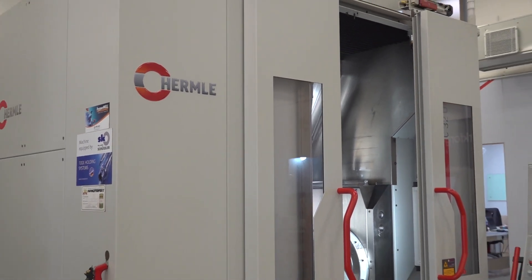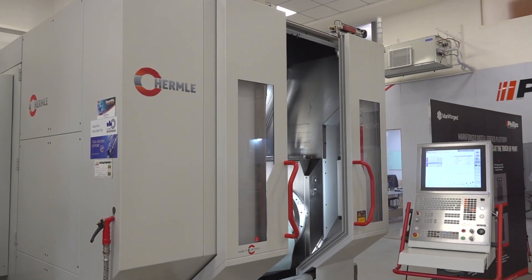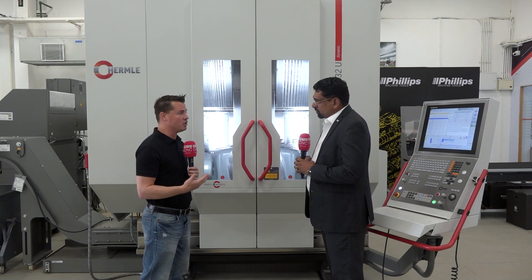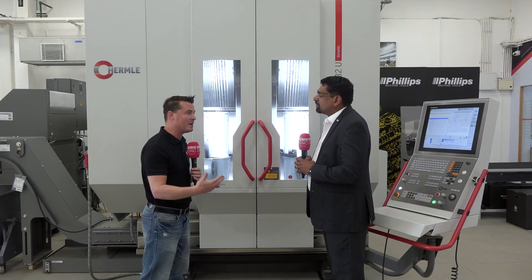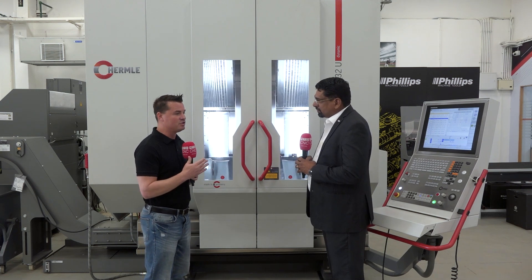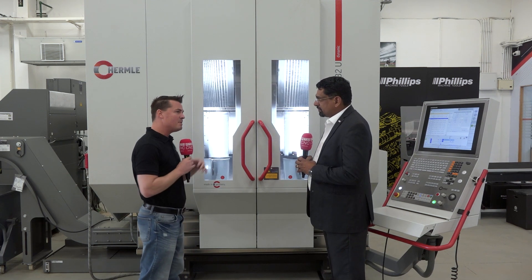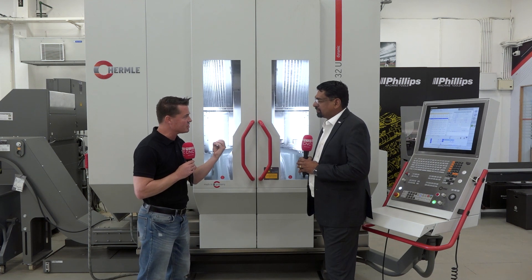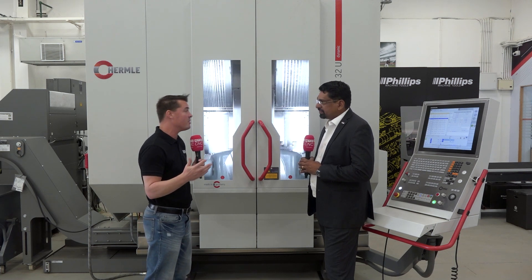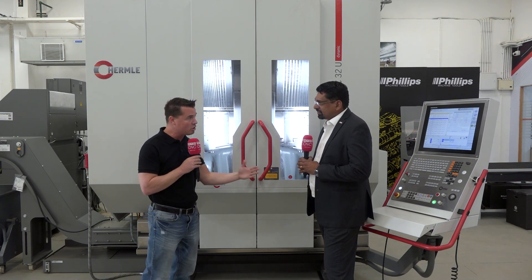When it comes to hardness of material, this machine has almost infinite capabilities with that rigidity. When I think about rigidity, it gives me the capability to go faster in feed rate, go deeper in cuts, and achieve a better finish on the product without too many finish passes or excess work after it comes off the machine. Now let's talk about precision and accuracy, because in the aerospace industry we are often working in microns. With Hermle, we reach all of those tolerances, don't we?